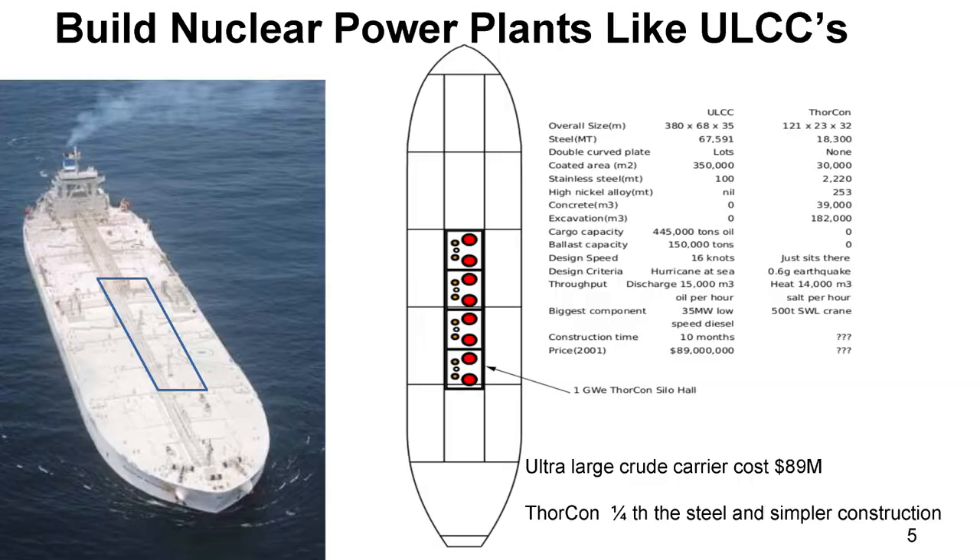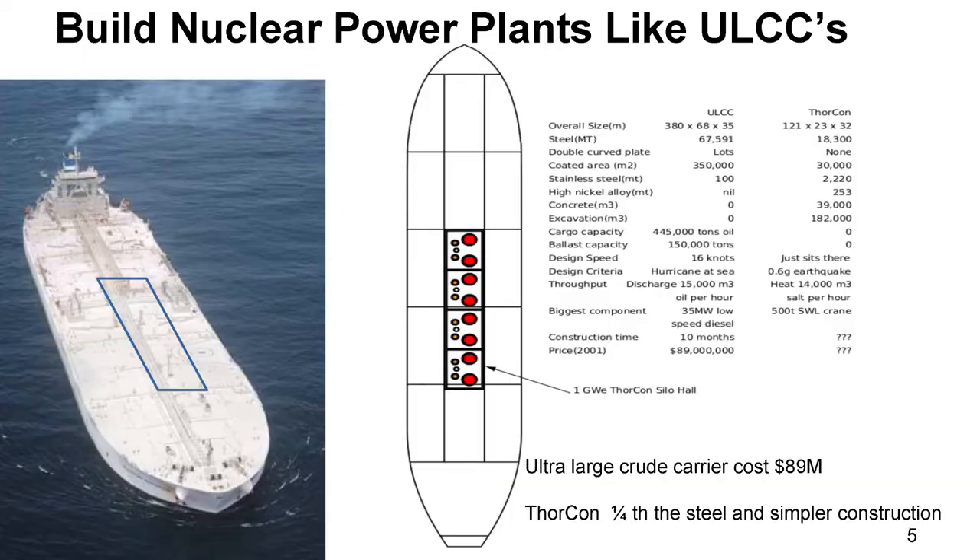This ultra-large crude carrier, one of the world's largest ships, was actually designed and built by the founder of our company. If you look at the world, about 80% of the people live within 500 miles of the ocean or a big river. It's a perfectly reasonable distance to run a transmission line.